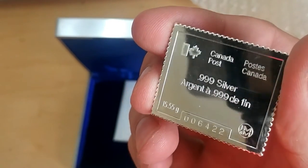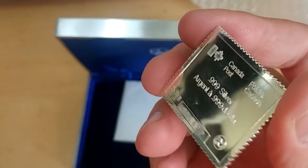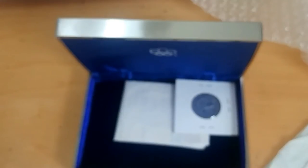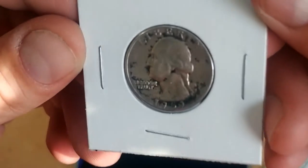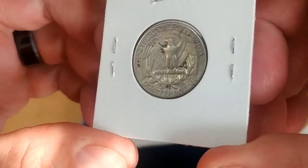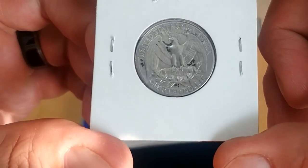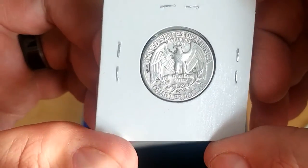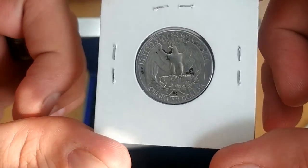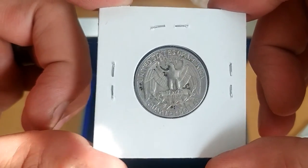Thank you Mike GPO for the trade on these — that was wonderful of you to do that. I sent him some silver as requested; I'm sure he'll do a video at some point about that. Now look at this little bonus he tossed in there for me — a 1959 US quarter! That's awesome, thank you so much. I sent a little something his way but his gift was nicer, so I'll have to make that up to him.